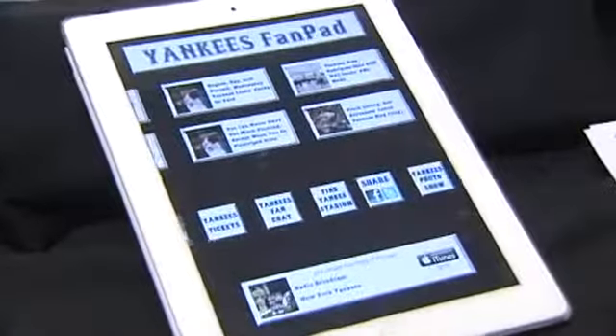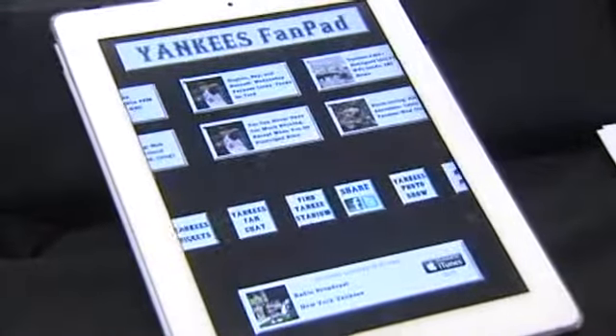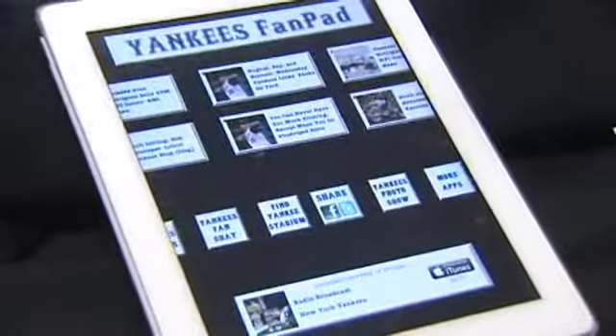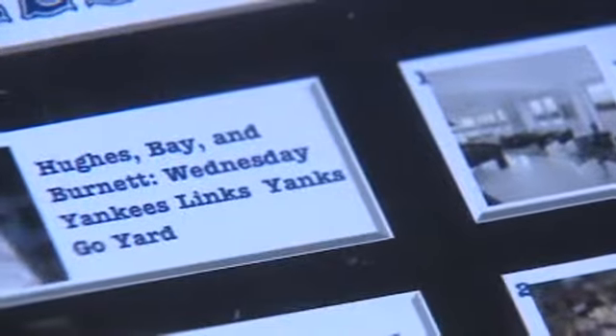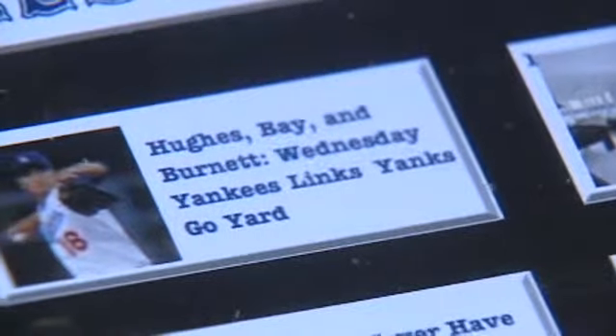And you can probably guess it — there's also a Yankees Fan Pad app. However, Yankees fans, you'll have to pay up for virtually the same app. This one is $1.99. The Red Sox one is free. You can draw your own conclusion from that.